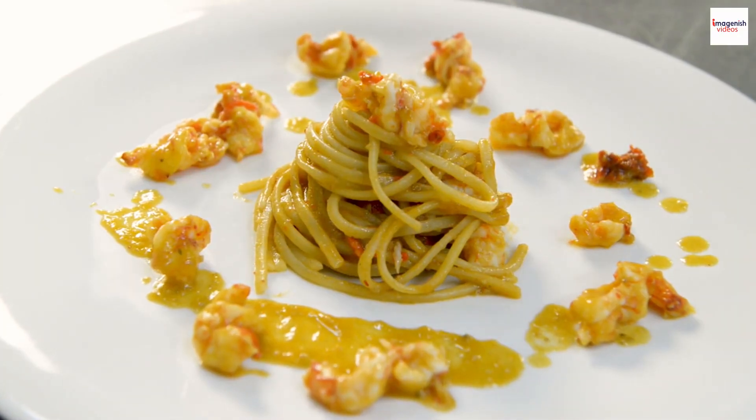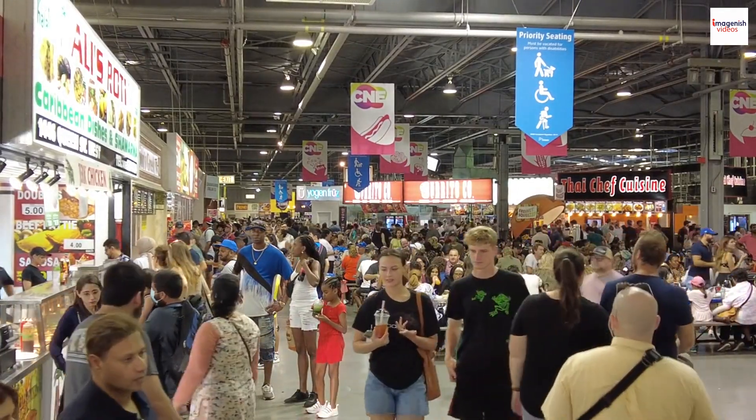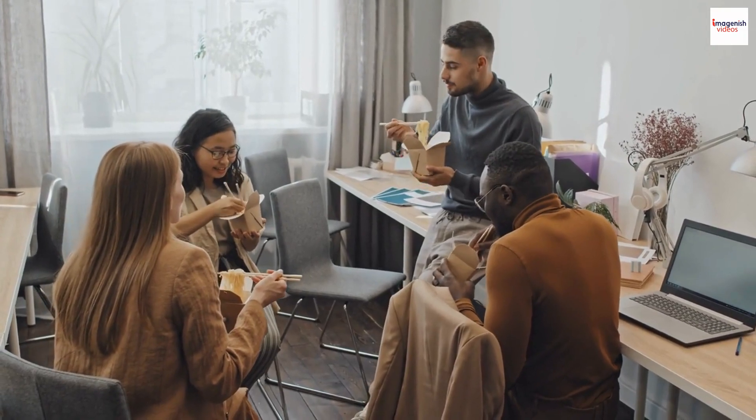Prawn noodle soup isn't just a dish — it's a symbol of unity. In Malaysia, this culinary delight is enjoyed by people of all backgrounds, reflecting the country's diverse cultural tapestry. It's a bowl that brings Malaysians together, one slurp at a time.